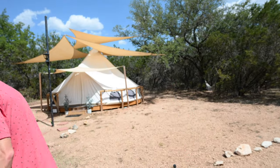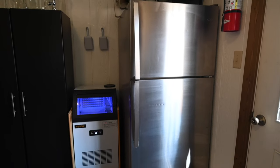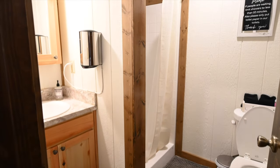This is the common area — we have a kitchen and dining space, and this is also where the WiFi is. It has everything you need: a fully equipped kitchen with a giant fridge, an ice maker, a coffee maker, and there are also two bathrooms in here. So if you don't want to use the outdoor bathroom, you can use the indoor one.